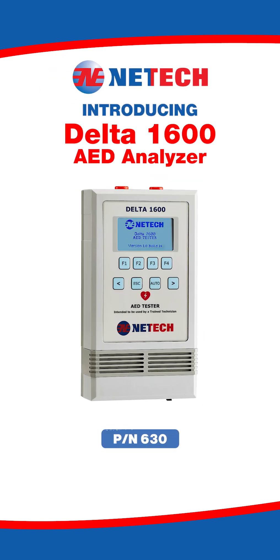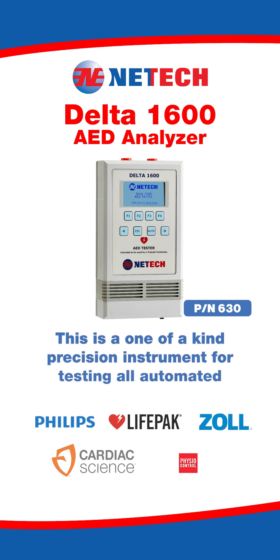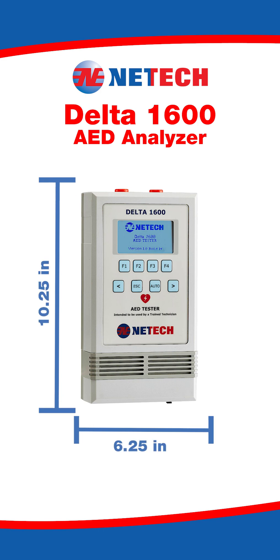Introducing the Netek Biomedical Delta 1600 AED Analyzer. This is a one-of-a-kind precision instrument for testing all automated external defibrillators. It is compact, lightweight, and lithium-ion battery operated.